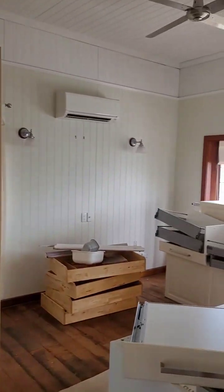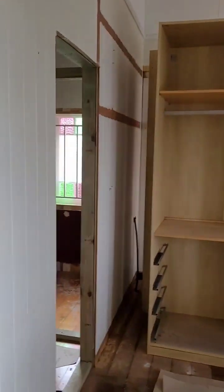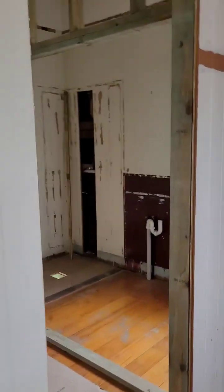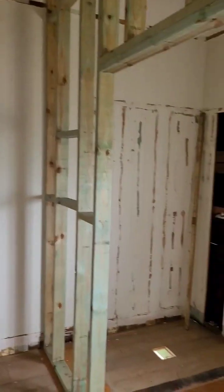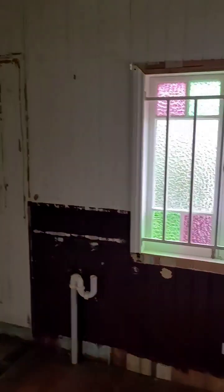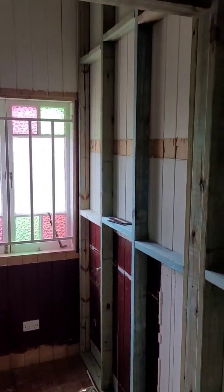Just got the main bedroom here, and then we've got the walk-in robe and ensuite. Just getting that all ready for knocking it away in a couple of weeks time, waiting for fixtures.